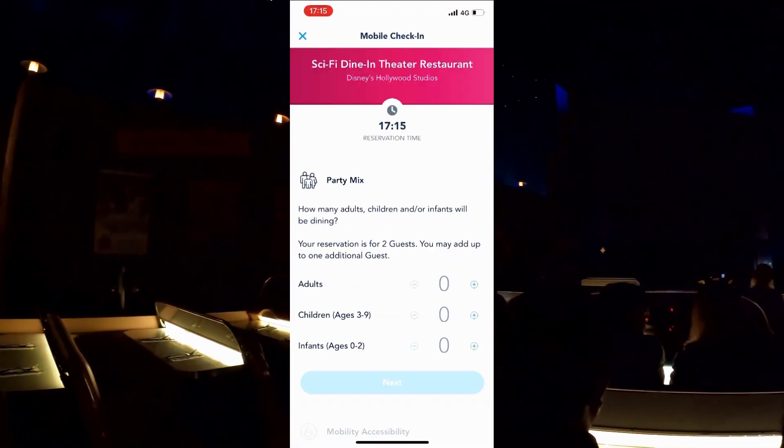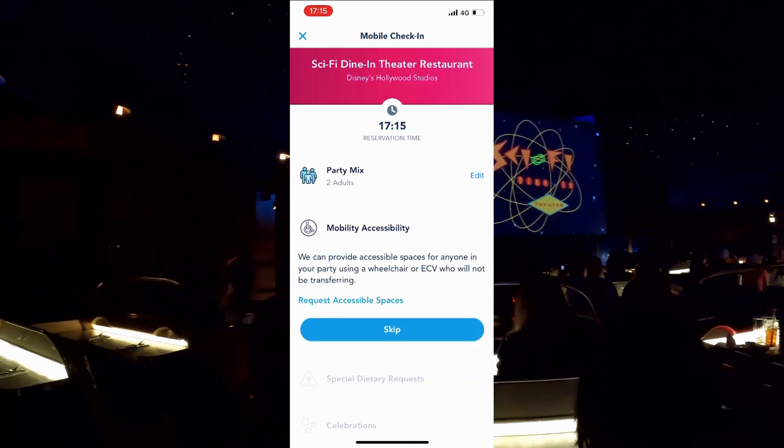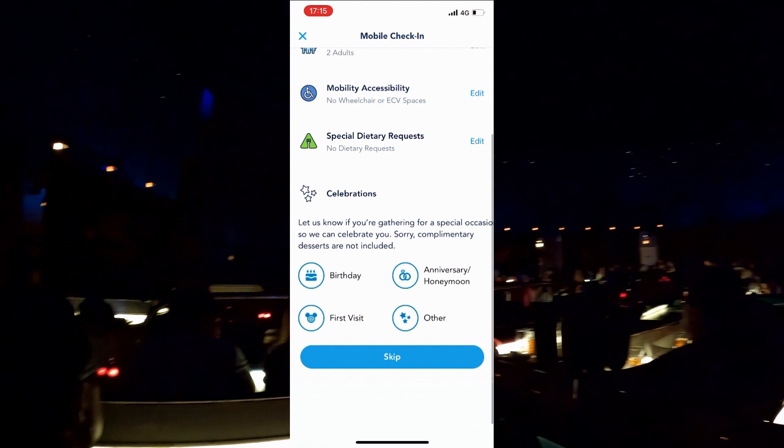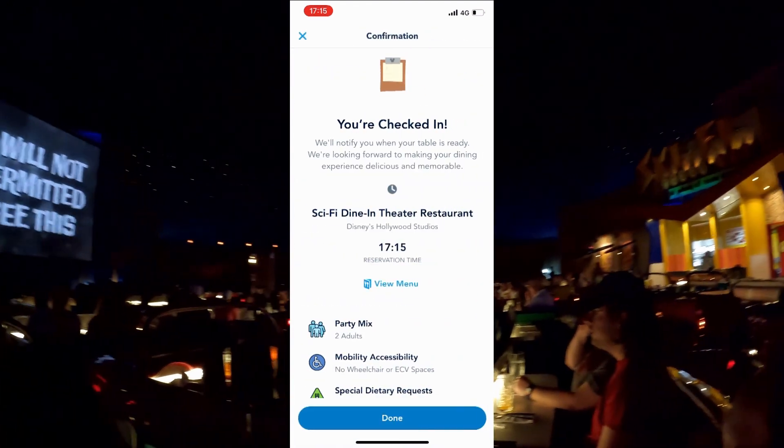We were able to check in using the mobile app, so we just selected that we were here and went through. You can select any mobility options, select any allergy options, and then you're all ready to go.